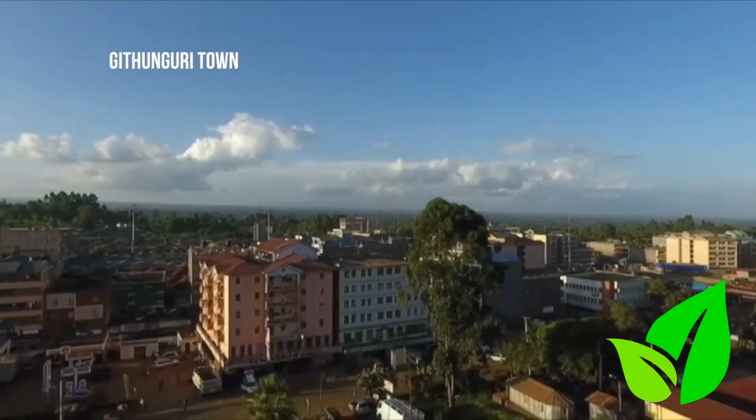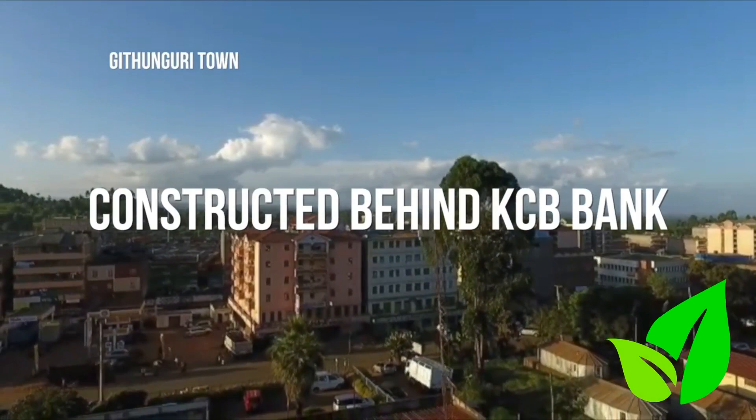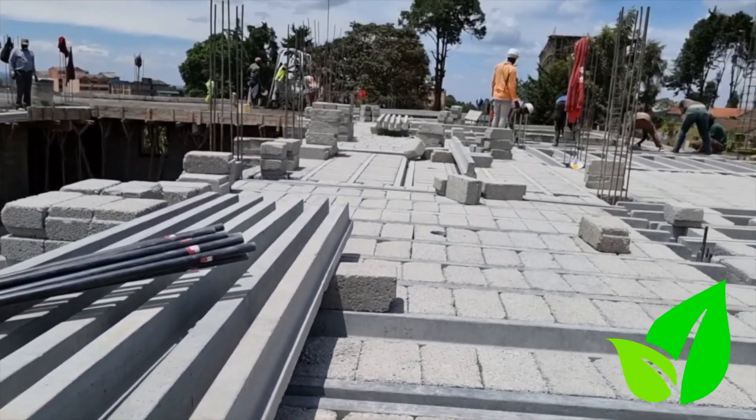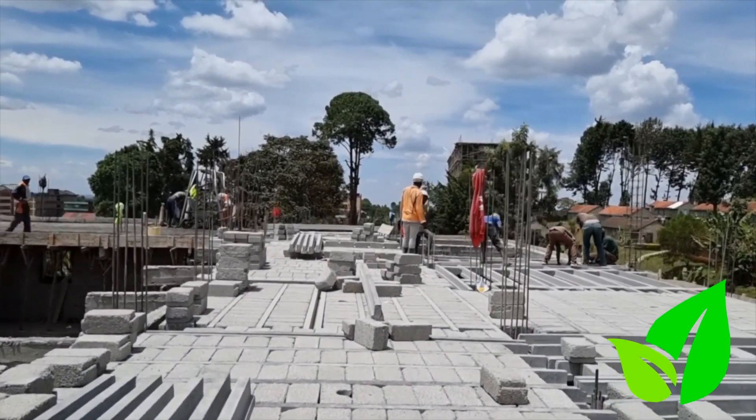My name is Simon Miner, I'm a civil engineer. We are at Kidungori Town. We are basically on our first site here in Kidungori Town, the one we are using on air concrete stress beams. It's a residential building, 60 units, 6 floors.